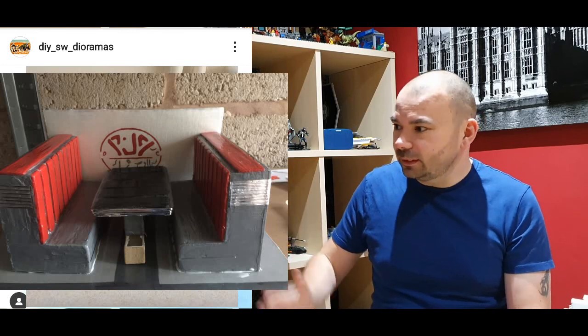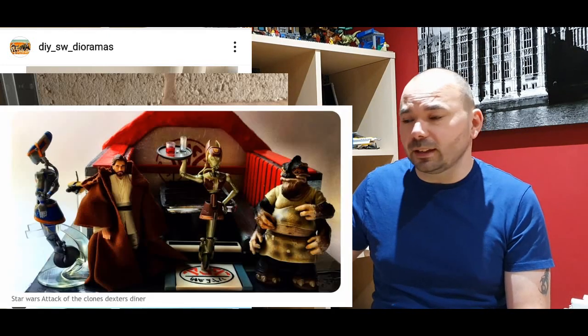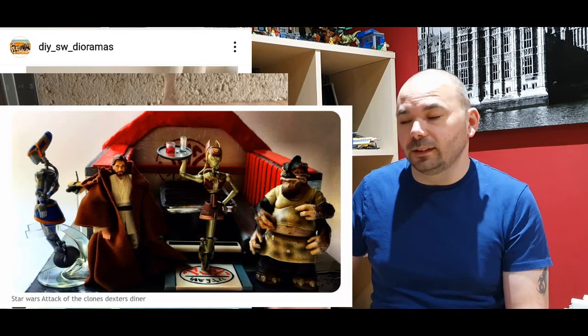Next up is the feature of the week — DIY Star Wars Dioramas. Today he's actually created Dexter's Diner from Episode 2 in 3.75 scale, and as you can see from the transition of how he made it, it's actually made from lollipop sticks. Who would have thought — Dexter's Diner from lollipop sticks. Your imagination is crazy, and making that look so authentic is amazing. Another well done.